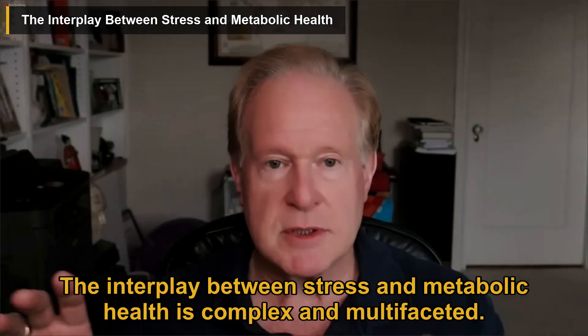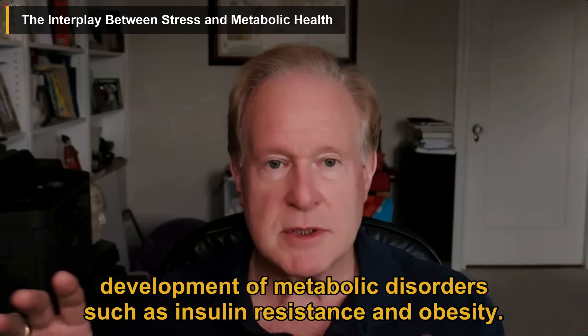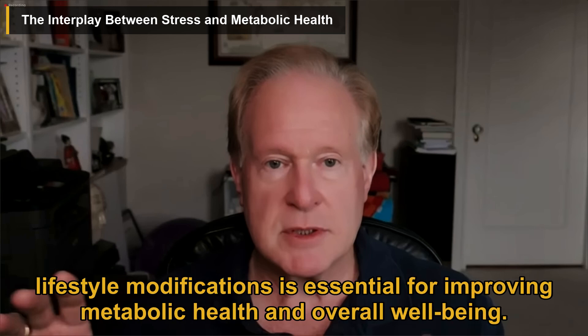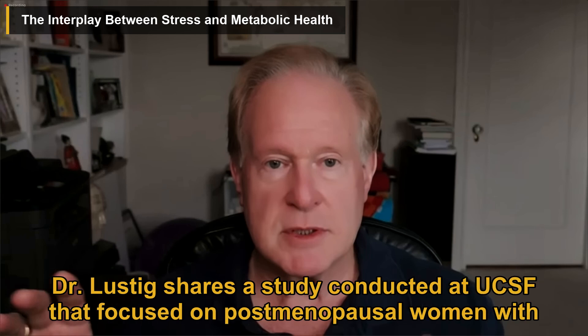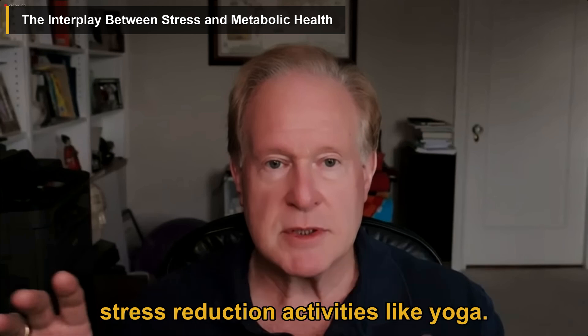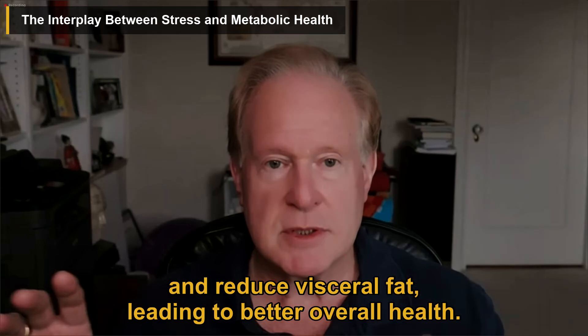The interplay between stress and metabolic health is complex and multifaceted. Chronic stress can disrupt hormonal balance, alter brain function, and contribute to the development of metabolic disorders such as insulin resistance and obesity. Addressing stress management strategies such as mindfulness, relaxation techniques, and lifestyle modifications is essential for improving metabolic health. Dr. Lustig shares a UCSF study on post-menopausal women with metabolic syndrome, where mindfulness-based stress reduction activities like yoga improved insulin sensitivity and reduced visceral fat, leading to better overall health.